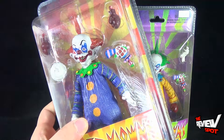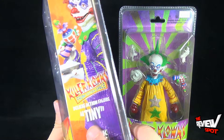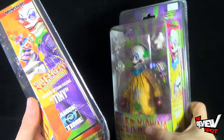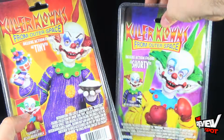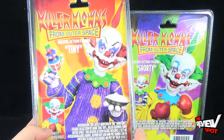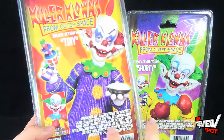This comes to us from the folks over at Amok Time. On the side of the package: Deluxe Action Figure Tiny, and again the same on the side for Shorty. Same figure, just a different paint scheme. And then if we turn around the back of the package, you can see the two there — Deluxe Action Figure Tiny and Shorty.